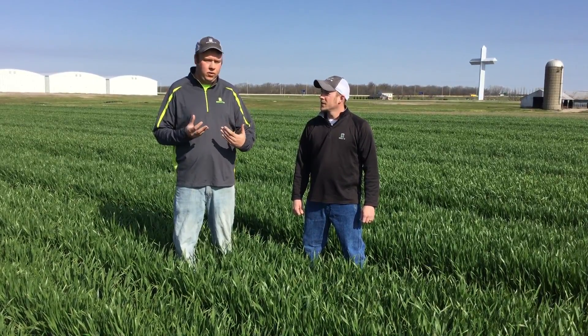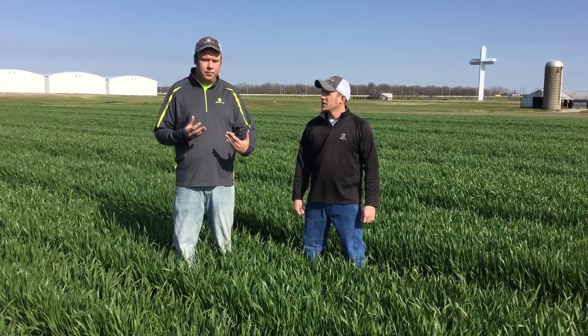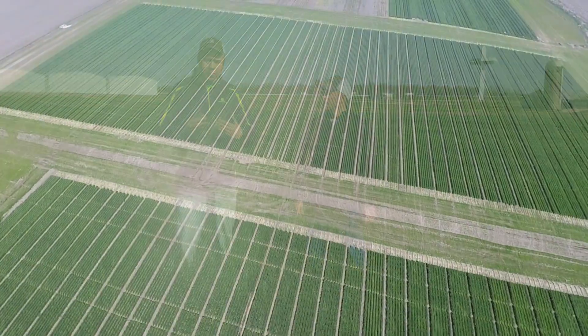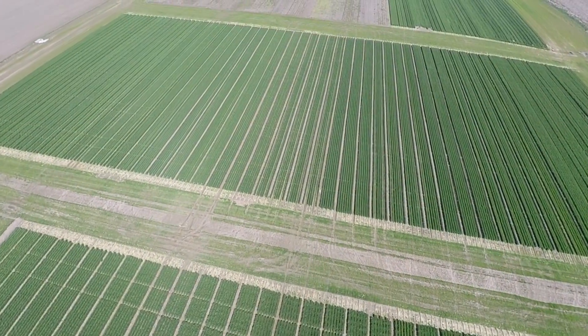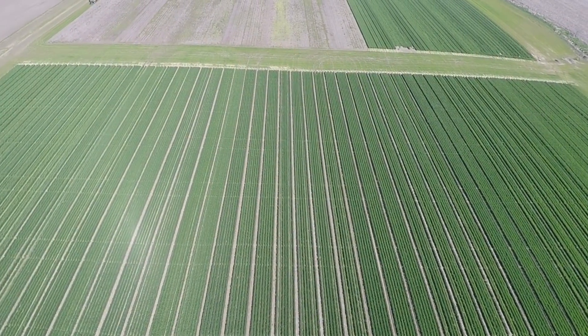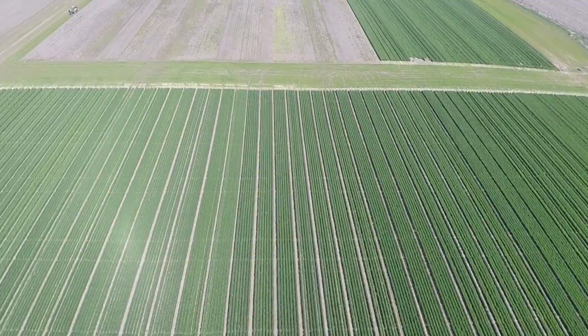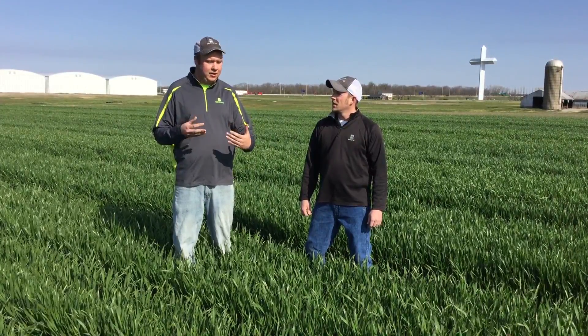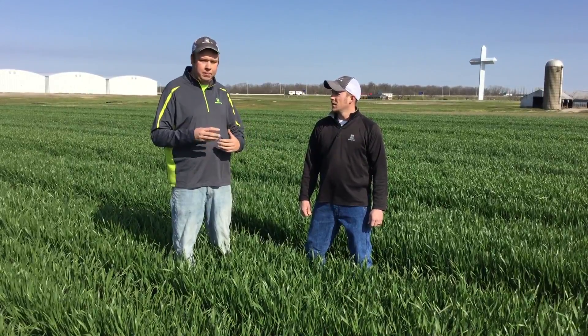Some of you may notice that when we make those applications early March, it took a while to actually start seeing symptomology with a Group 2, an ALS herbicide. First thing we'll notice is a stunting of growth. Now that we're starting to get 70-degree weather, we're actually starting to notice a little bit more stunting of the growth, and also some yellowing — chlorotic material at the growing point in some of these weeds. Typically we'd see symptomology in seven to ten days; now we're at three weeks, but we're really looking to see the symptomology ramp up this week on these weeds.